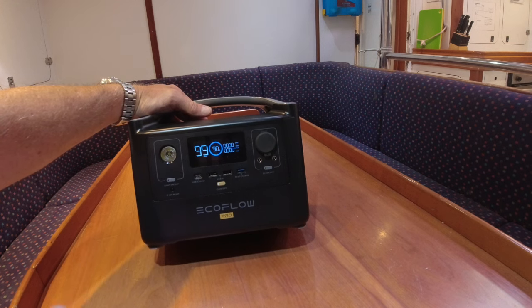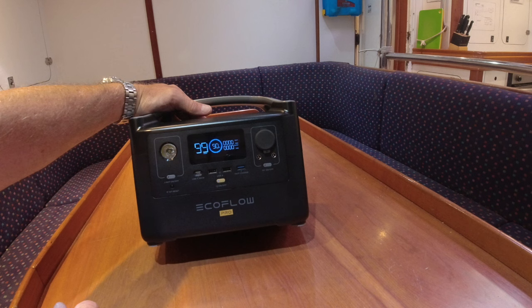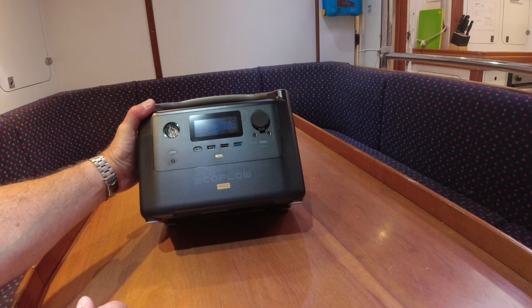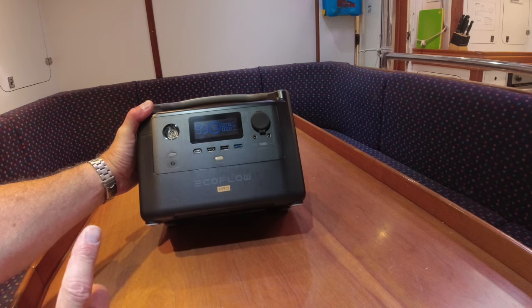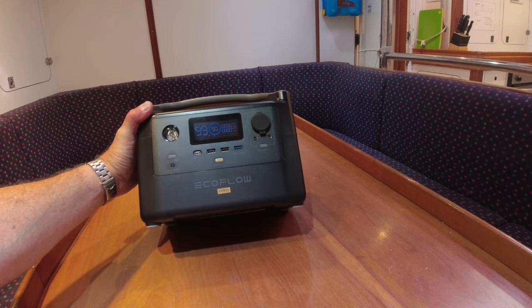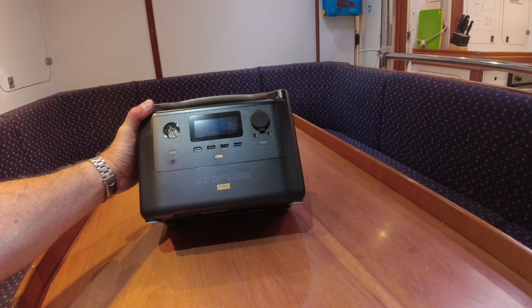This unit itself isn't waterproof, and there are very few solar generators that are waterproof, but the solar panel I showed you on the deck is completely waterproof — which is quite unique for portable solar panels, making it ideal for a boat of this size. I'll put all the specifications and links to the EcoFlow website in the description below. This is the EcoFlow River Pro, and the good thing is it can charge almost to 100% in about two hours — getting to about 80% charge in just one hour, which is incredible.